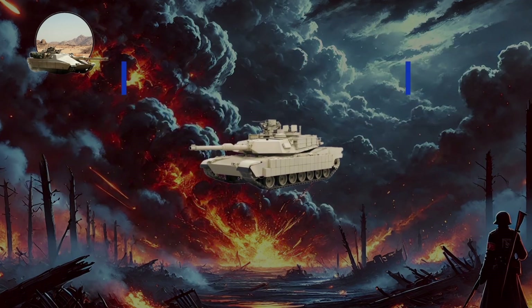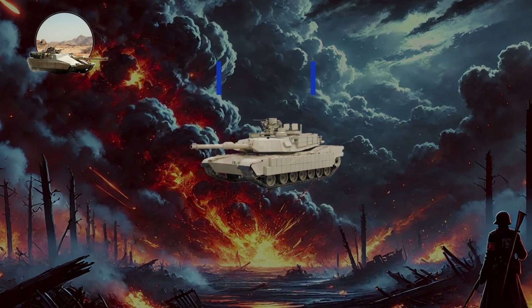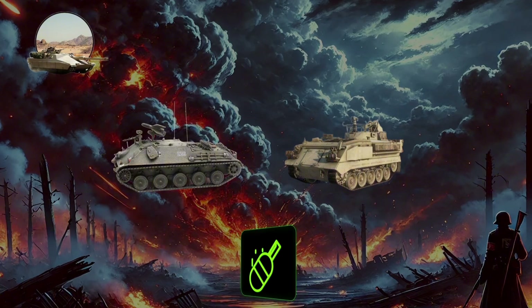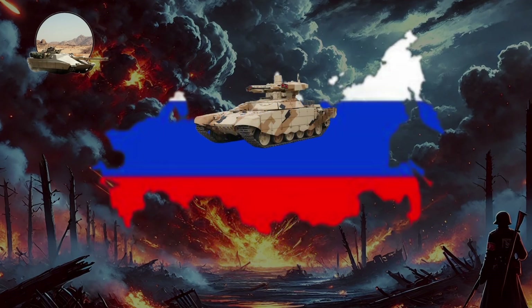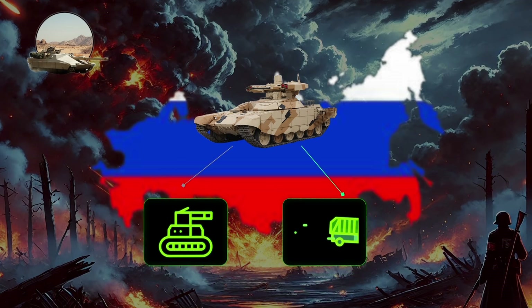In the post-war era, main battle tanks largely replaced traditional tank destroyers, though the need for effective anti-tank solutions remains. Modern missile-based tank destroyers like the Raketenjagdpanzer and FV-438 Swingfire utilize guided missiles for long-range engagements. Hybrid vehicles such as the Russian BMPT Terminator now blend characteristics of tank destroyers and infantry support vehicles, reflecting the evolving dynamics of contemporary warfare.